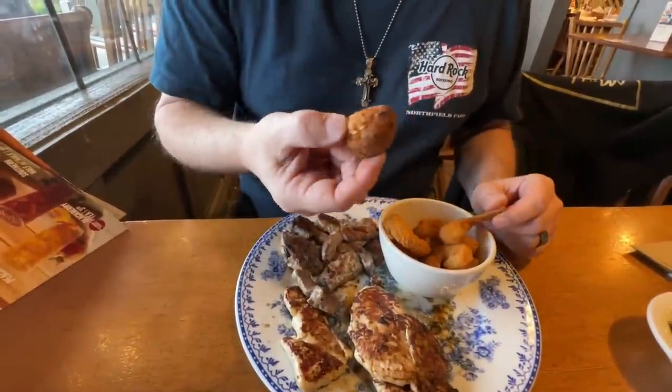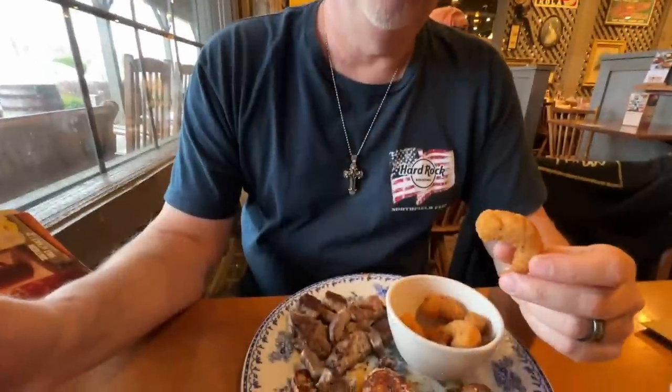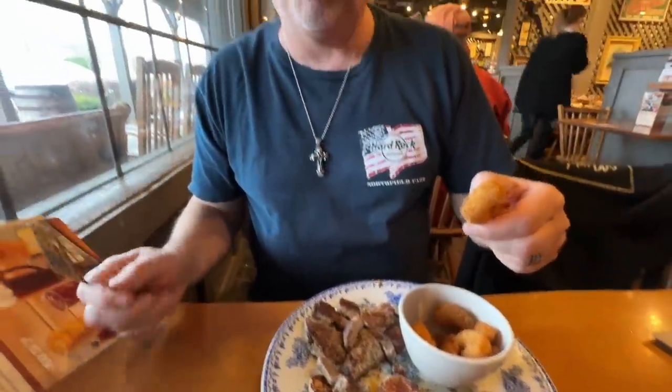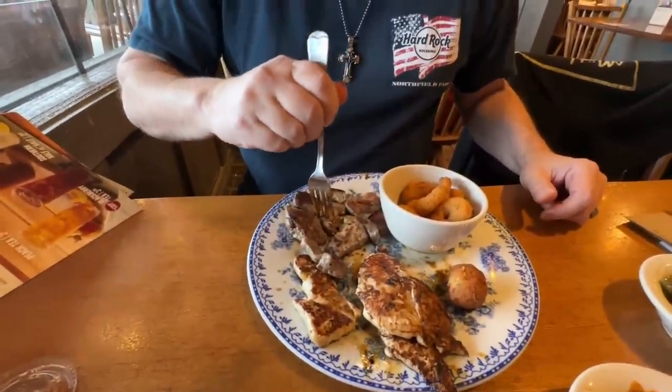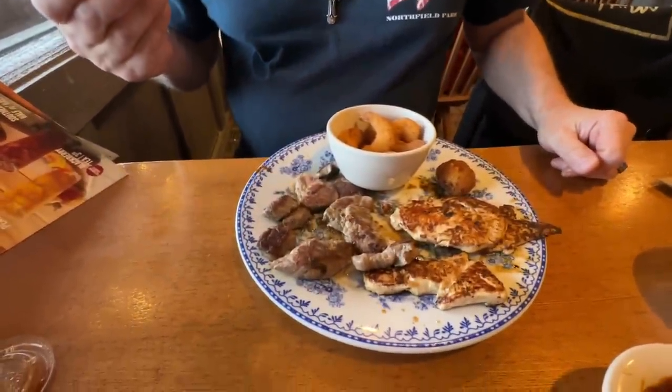They gave me a hush puppy, which I'm gonna give to Bobby. There are about eight shrimp — looks like cornmeal on them, nice and crispy. Let's try them without any cocktail sauce. Those are very good — looks like there's a little bit of pepper or seasoning in there. They're not really spicy but you can taste a little bit of seasoning, and I do like that.